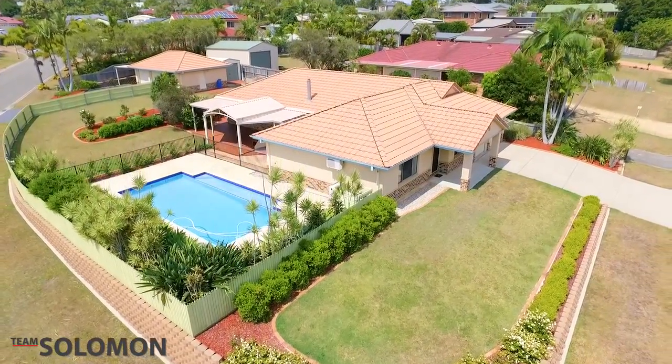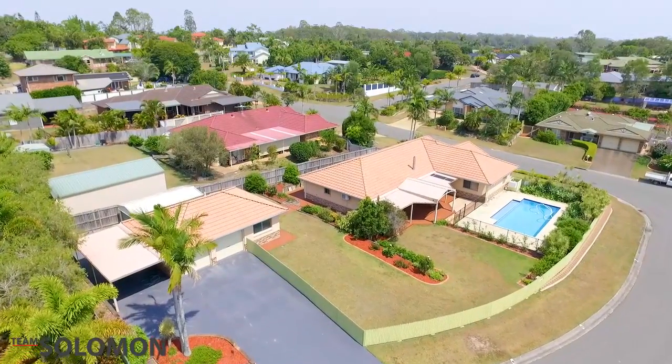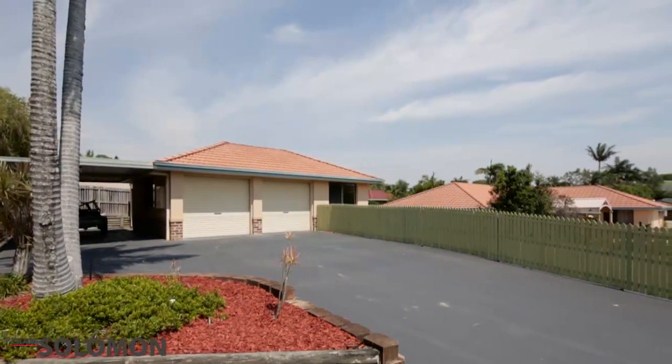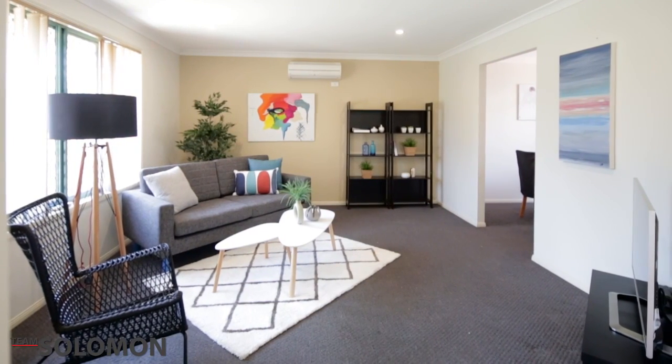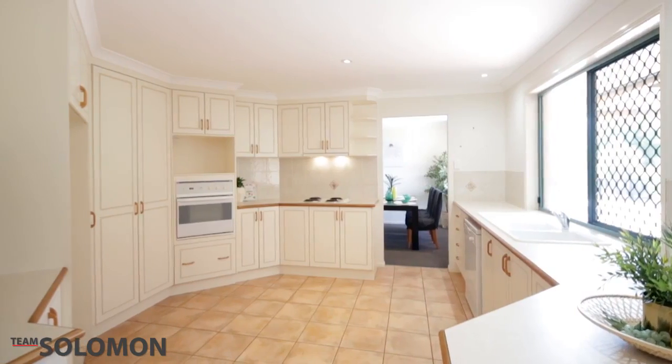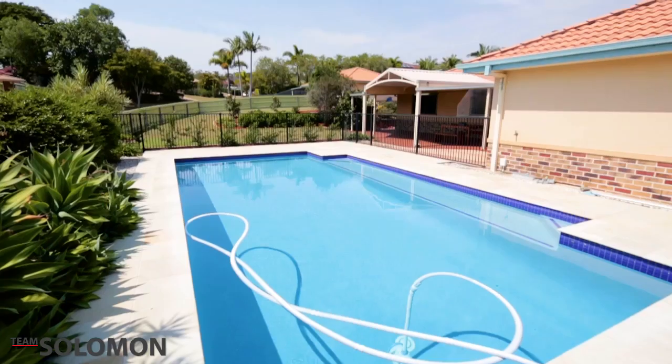This five-bedroom home is absolutely ideal for large or extended families. Spread over two separate buildings, there is plenty of room with two living areas, spacious kitchen plus a kitchenette, outdoor entertaining area overlooking the pool, and space for eight cars.